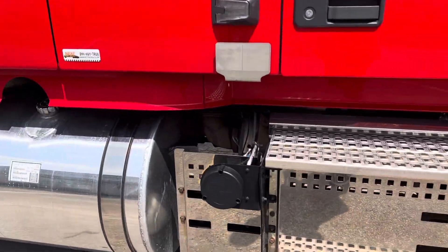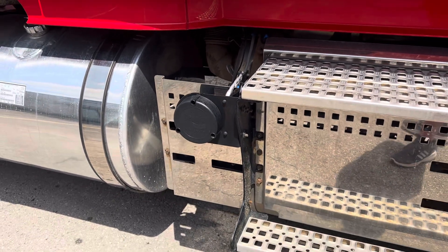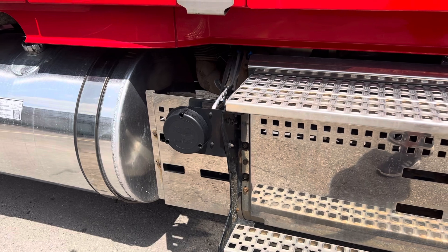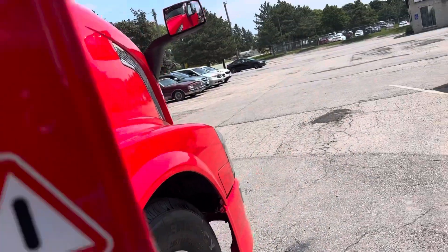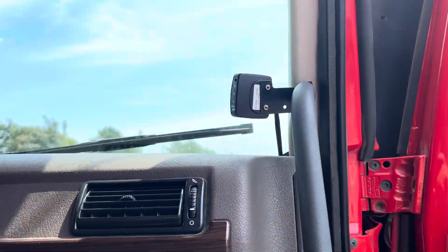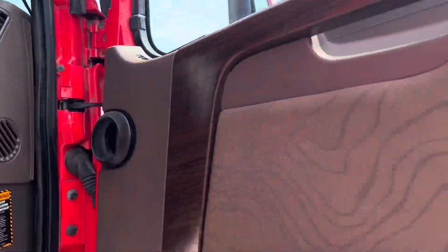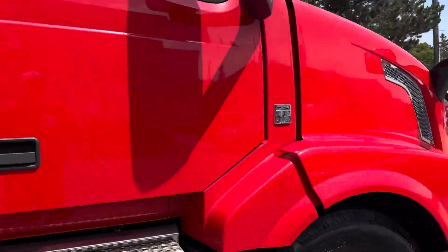It has the Bendix blind spotter system, which is a system that will tell you if there's something in your blind spot. It also has a visual light just inside of the door. So if you're putting on your turn signal and it happens to detect something in that blind spot, it's going to beep at you.